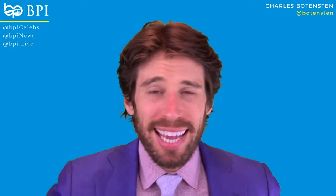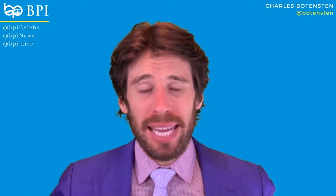What is going on? Charles Boatenson here from BPI. Today we're going to be talking about making an offer.